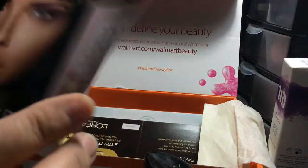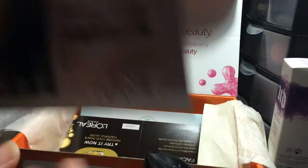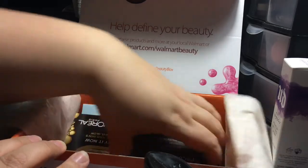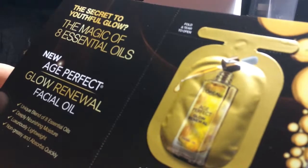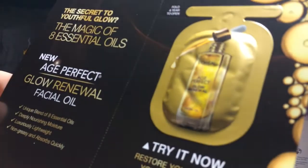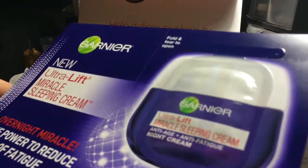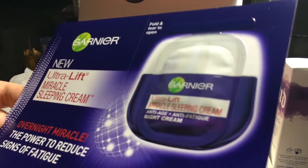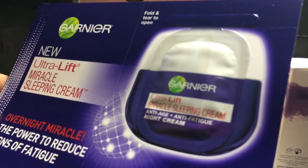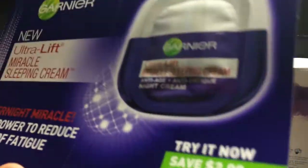All Blushed Crush — coming soon, the blush nudes. Isn't it already out? And Age Perfect Glow Renewal facial oil. Garnier Ultra Lift miracle sleeping cream — I'm interested in trying that, I'll try that.